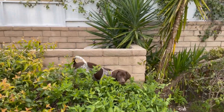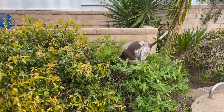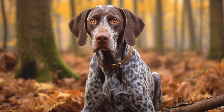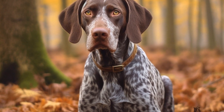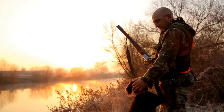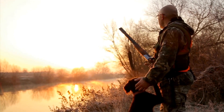Conclusion. Managing a pointer dog's prey drive requires a combination of supervision, training, mental stimulation, and environmental enrichment. By understanding and redirecting their instinctual behaviors, you can ensure both your pet's well-being and the safety of other animals. Remember, patience, consistency, and positive reinforcement are key to successfully managing a pointer's prey drive.